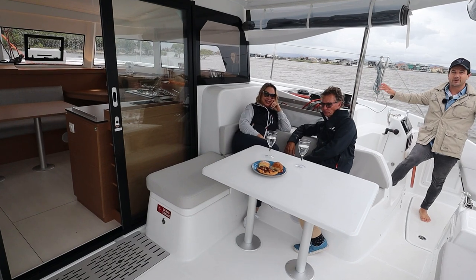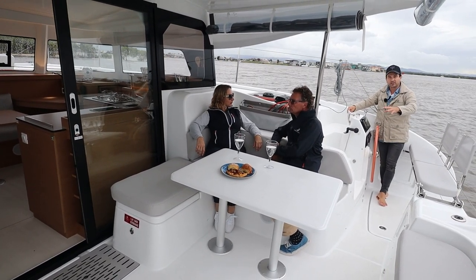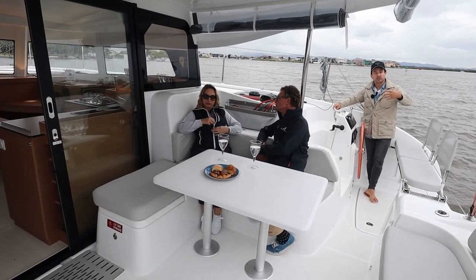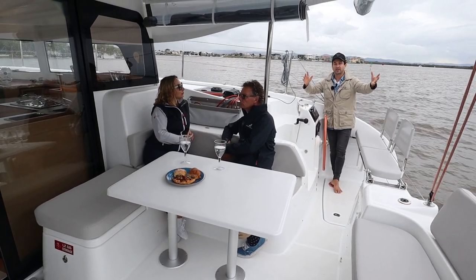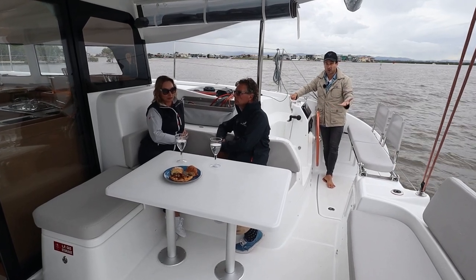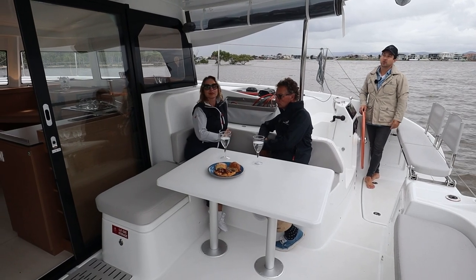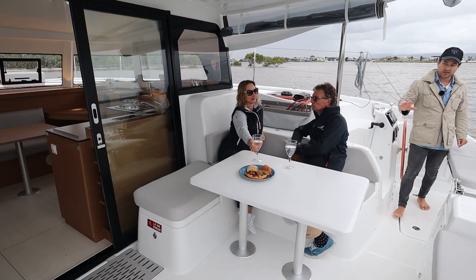If you see me at the primary helm position, that's my point about wanting a social boat. You can option this as a teak table with a drop-down table and a cushion in there — that would be my afternoon nap spot out of the wind, because you're completely protected just in there. You can also option a teak cockpit and cushions throughout. That's just my two cents on why I think this is a really fantastic layout.